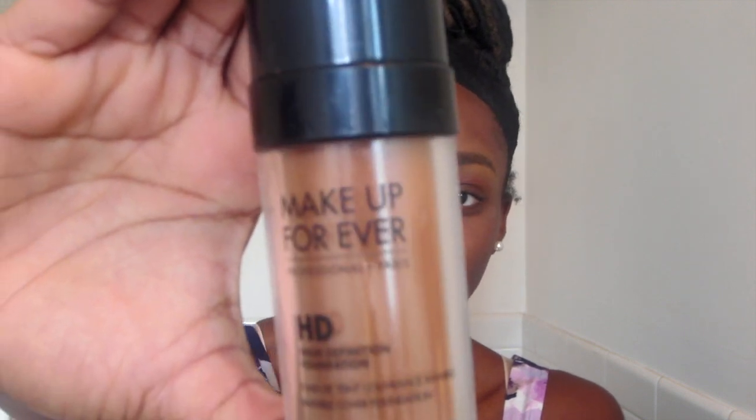I already did my brows just because sometimes that can take me forever, and I'm not having the best brow day, but this will do. I'm just gonna do a quick, simple makeup look. Using my Makeup Forever foundation, I'm gonna pump about two and a half pumps and then spot it all over my face and fill it in.